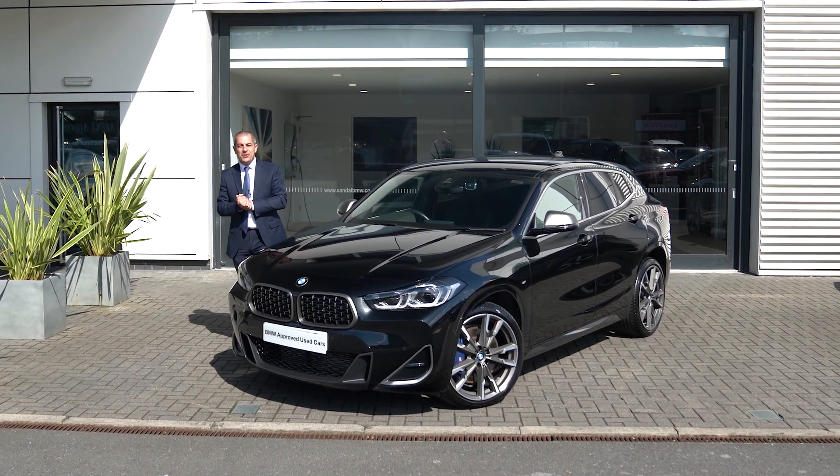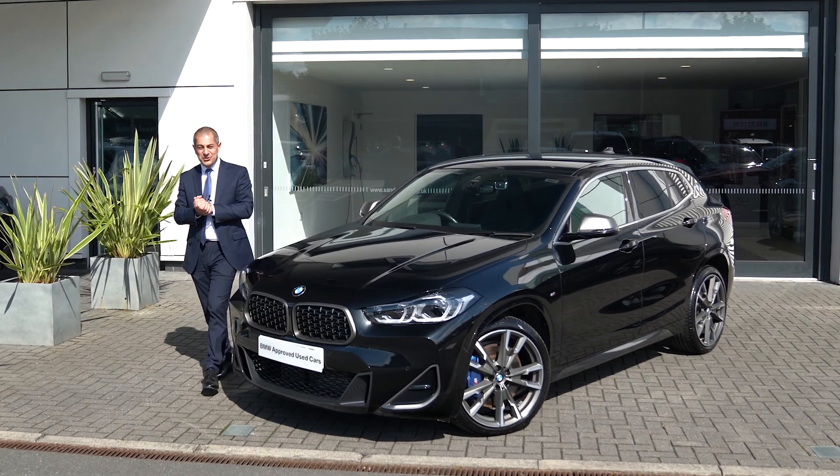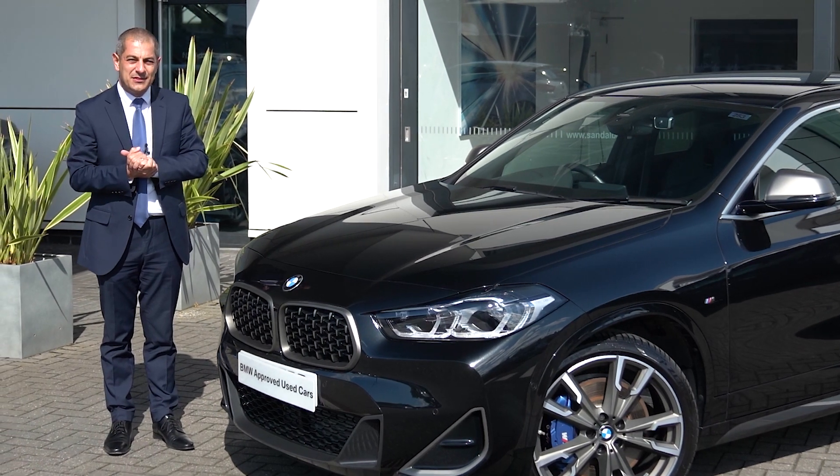Hi, good afternoon. My name's John from Sandal BMW here at Wakefield, and I want to take a few moments just to show you around this stunning X2 M35i that we've currently got here on display and available for sale.